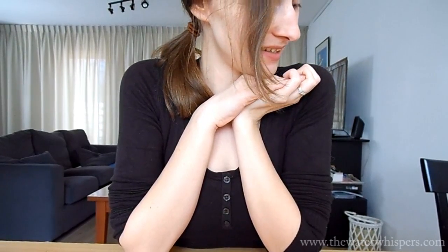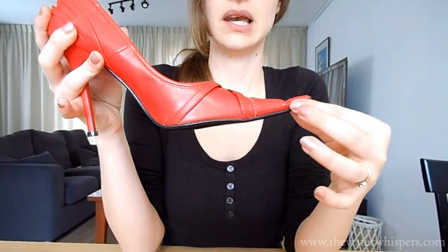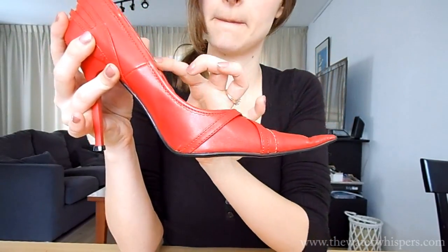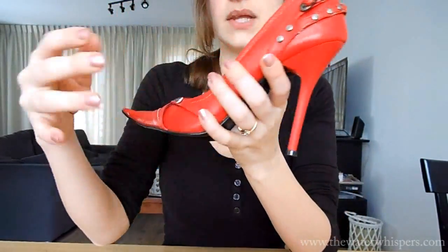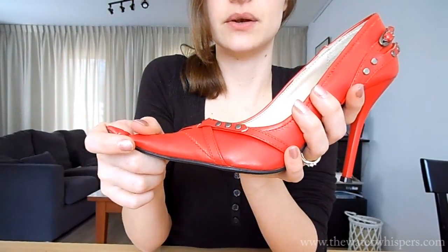The next shoe that I'm going to show you is a little bit more bold, I would say. A little bit more spicy. And that is this one — this red shoe with a very long toe, very elegant shape. These shoes are from Miss Hyams and they're real leather, as you can hear as well.